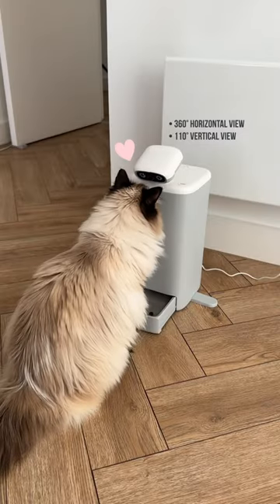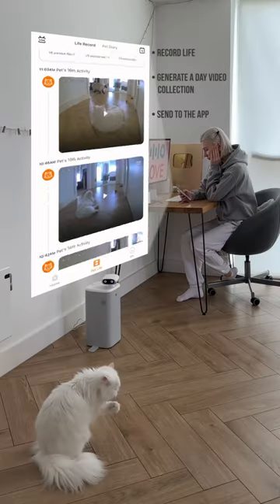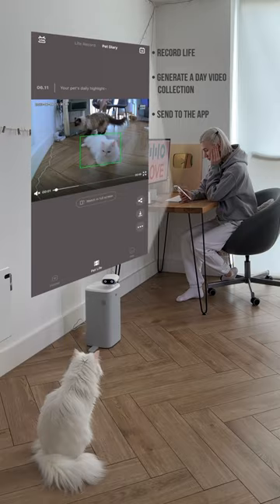The full HD camera with AI tracking detects your cat's movements within three meters and records your pet's daily life. It chronologically stores and displays videos in your feed, and creates a daily 60-second highlights clip for you to view, share, and download with one click.